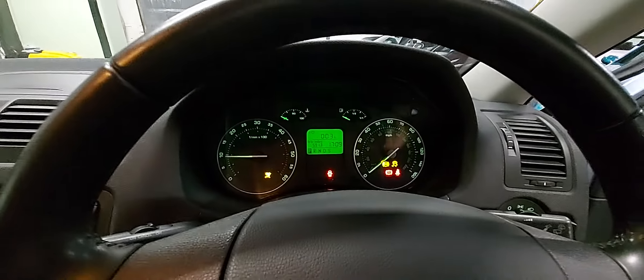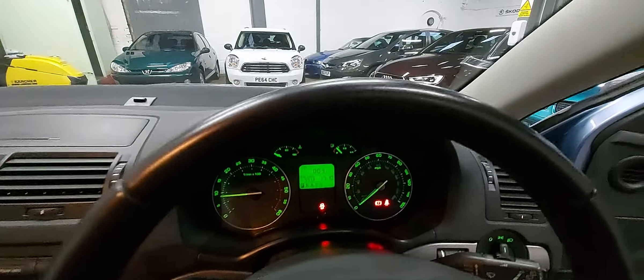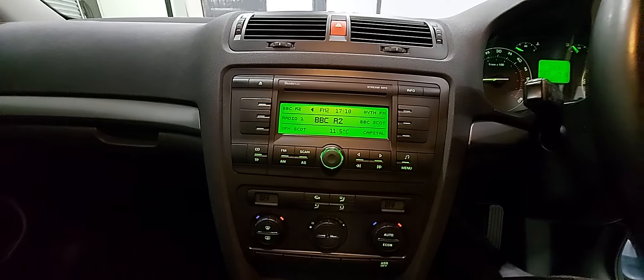I'll just show you the boot while we're stood here — massive boot on these Octavias. I do apologise, the light on the video isn't really good today; it's a dismal grey day and we're indoors. But as you can see, all very clean and tidy in the boot. Full size spare wheel — I think it's an alloy — toolkit, locking wheel nut key. Everything that should be there is there.